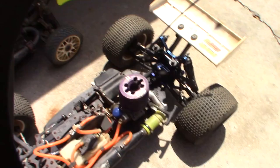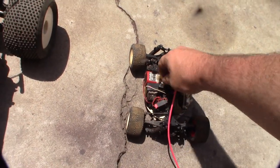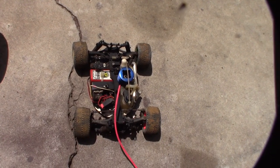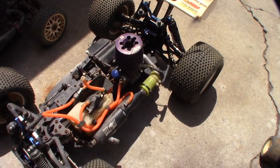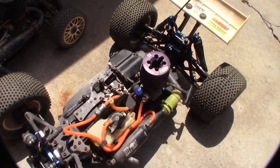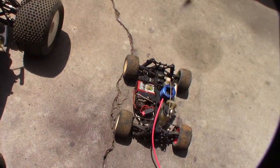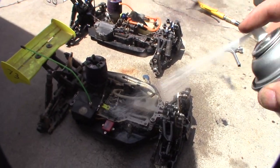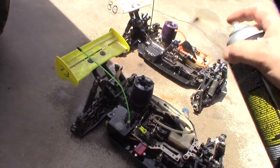I was going to spray them all down but I can't do this one — it's not water sealed. You can see the frequency crystal and switch right there, so I'll probably do this one individually. I'm going to go through each car and address different issues: one has a servo issue and obviously the engines are locked. All right, getting some degreaser on these things.